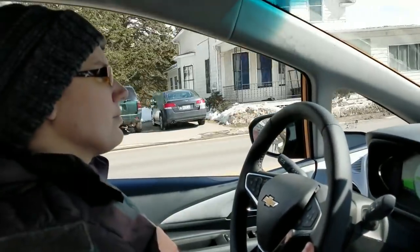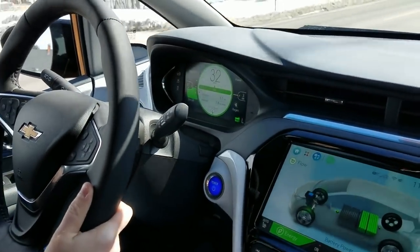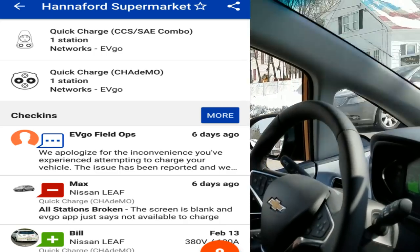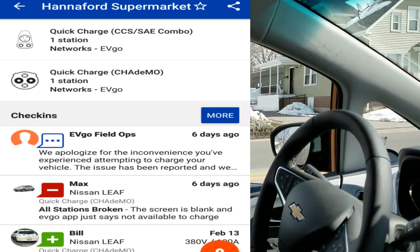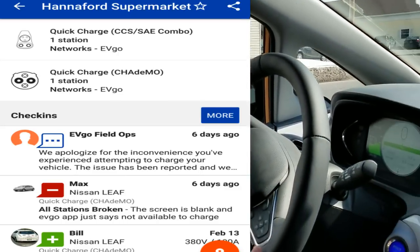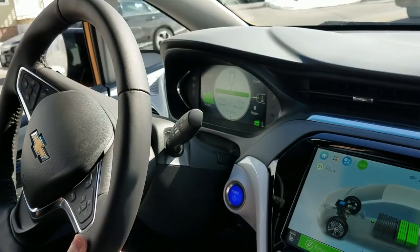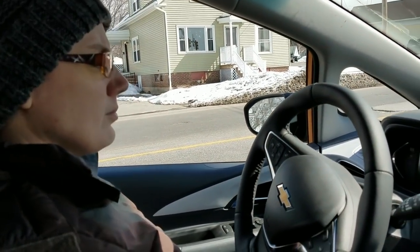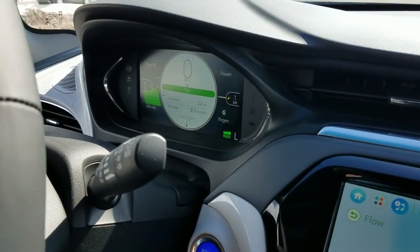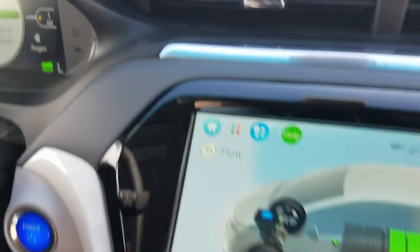Change of plans — we were on our way to Augusta and I decided to check PlugShare, and the one and only EVgo station available there was down. That station is never down, so I'm so glad we checked. We had more than enough range to make it there and back, but we decided at the 15-mile mark — more or less halfway there — to just turn around. We came home with probably 35 miles left on the car.